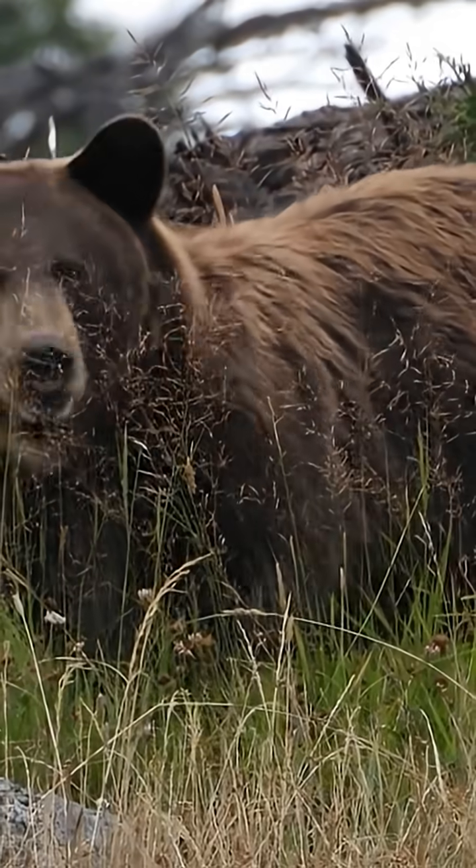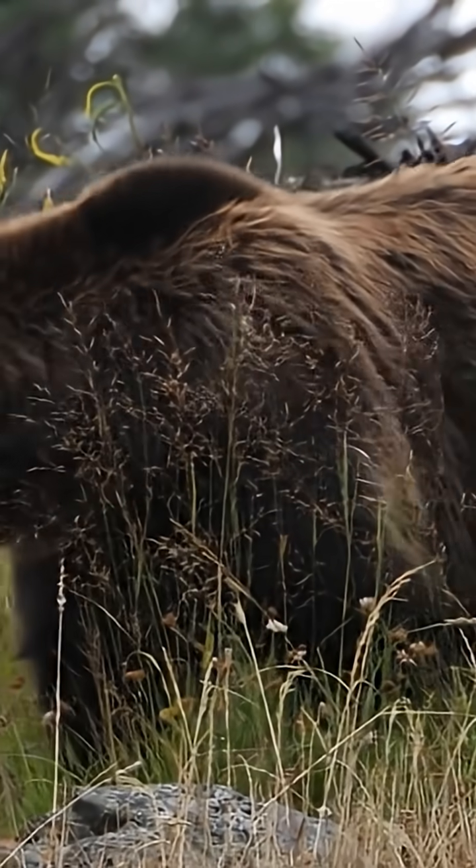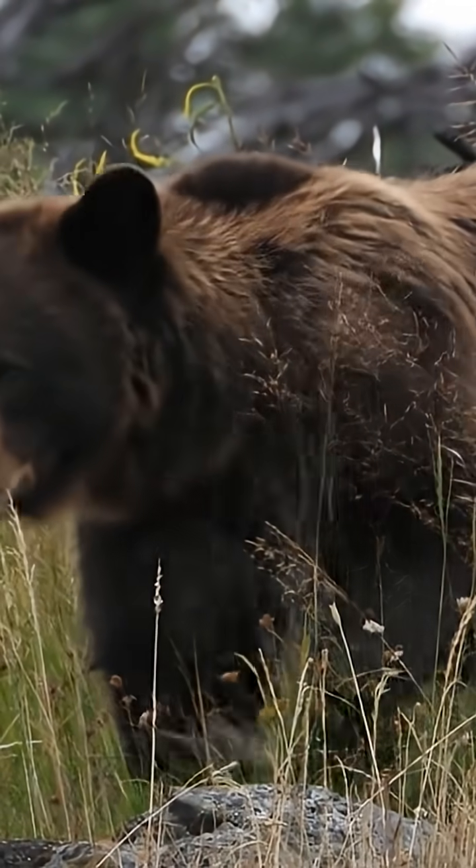In the heart of Yellowstone, the search for grizzly and black bear offers a rare chance to photograph these iconic species and share the story of true wilderness.